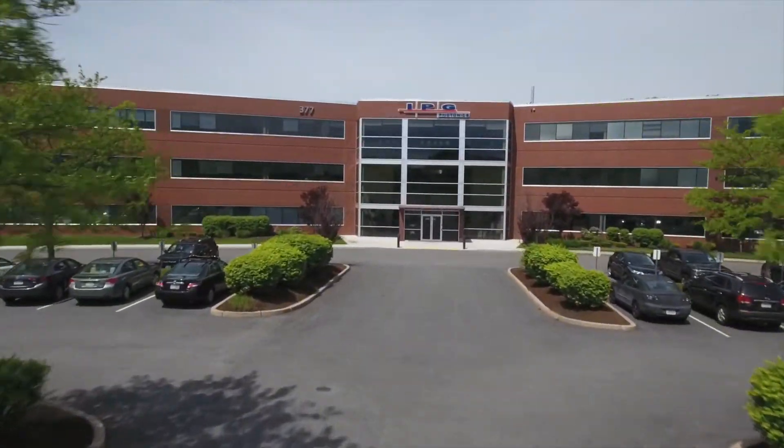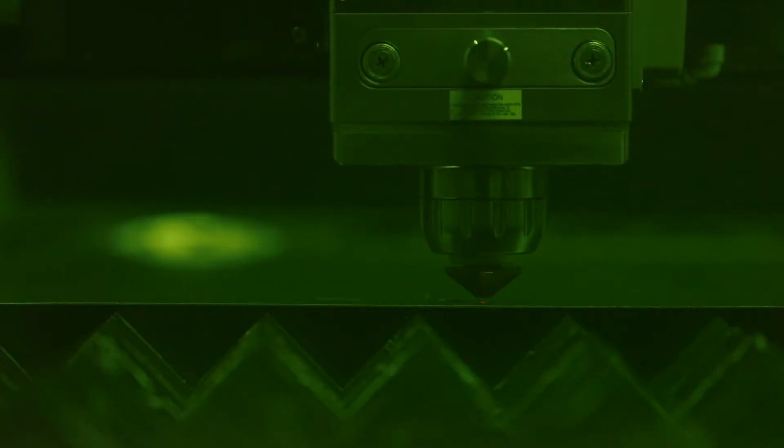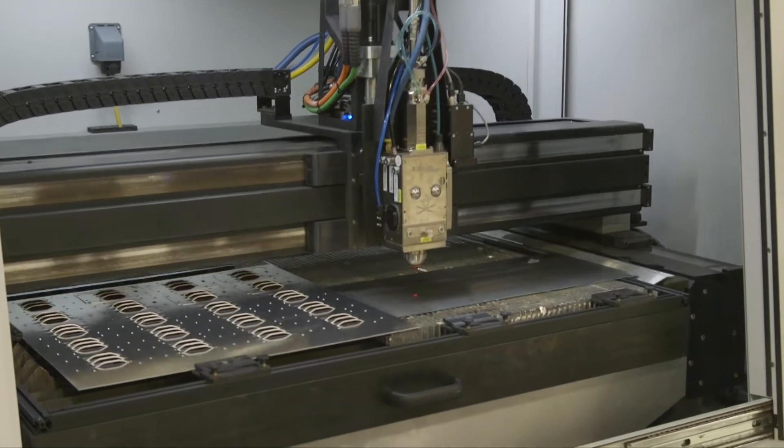IPG is the world's leader in high-power industrial lasers. Our mission is essentially to make lasers more affordable and easier to use, because we want to see them used broadly across many industries. We do everything in that laser to control both cost and its performance.